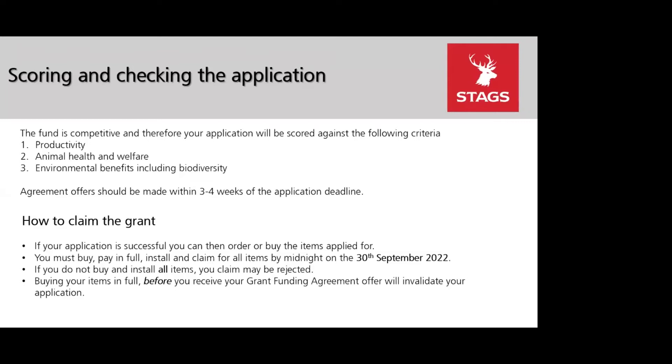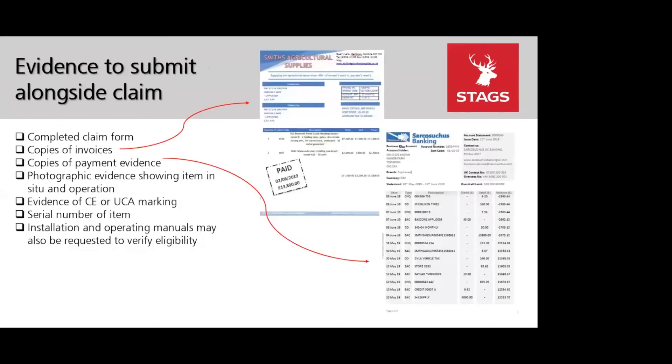You can only buy your items once you've received your agreement offer — purchasing before receiving your offer will invalidate your application and claim. However, the RPA have recognised there have been supply chain issues. If you experience issues with supply, flag it with the RPA sooner rather than later, as if there are widespread issues with a particular item they may extend the September deadline for claiming.